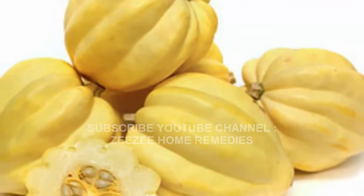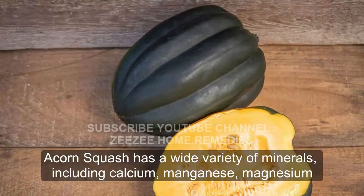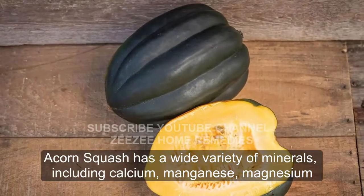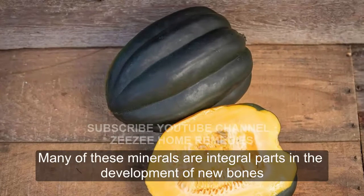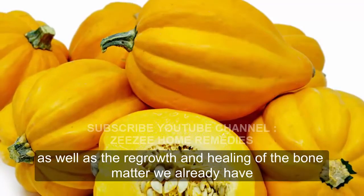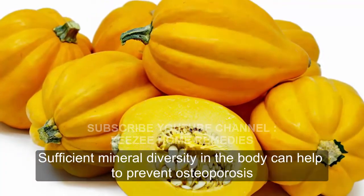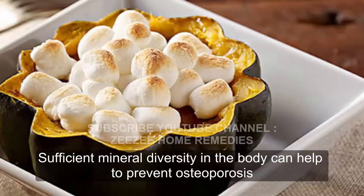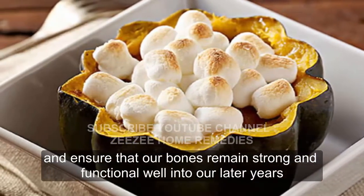Builds Strong Bones. Acorn squash has a wide variety of minerals, including calcium, manganese, magnesium, copper, iron, and phosphorus. Many of these minerals are integral parts in the development of new bone, as well as the regrowth and healing of the bone matter we already have. Sufficient mineral diversity in the body can help to prevent osteoporosis and ensure that our bones remain strong and functional well into our later years.